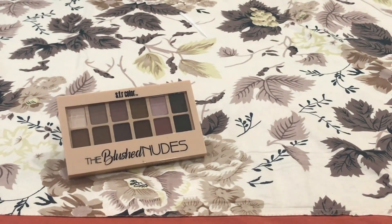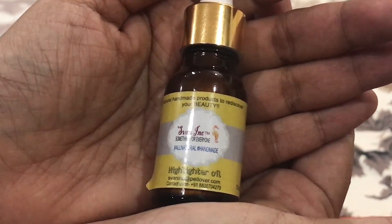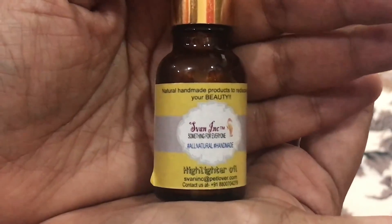This eyeshadow palette is worth rupees 549, so you are almost recovering the cost of your box just by getting this one palette. The second product I have received is the Swan Ink highlighter oil — it is a 15 ml product worth rupees 500.